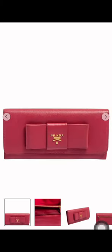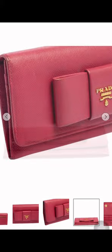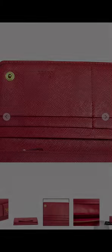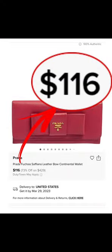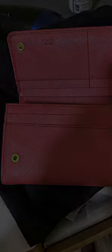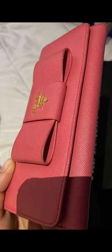Our regular client found a vintage Prada wallet in pink saffiano leather at a pre-loved luxury store — such a good deal for only a little more than $100. She then sent it to our workshop for color transformation.